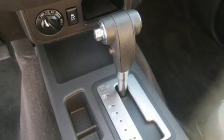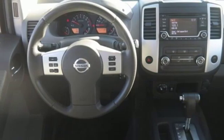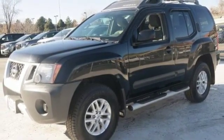Leather steering wheel, automatic transmission, aluminum wheels, electronic shift on the fly, and V6 engine. Take it for a test drive today.